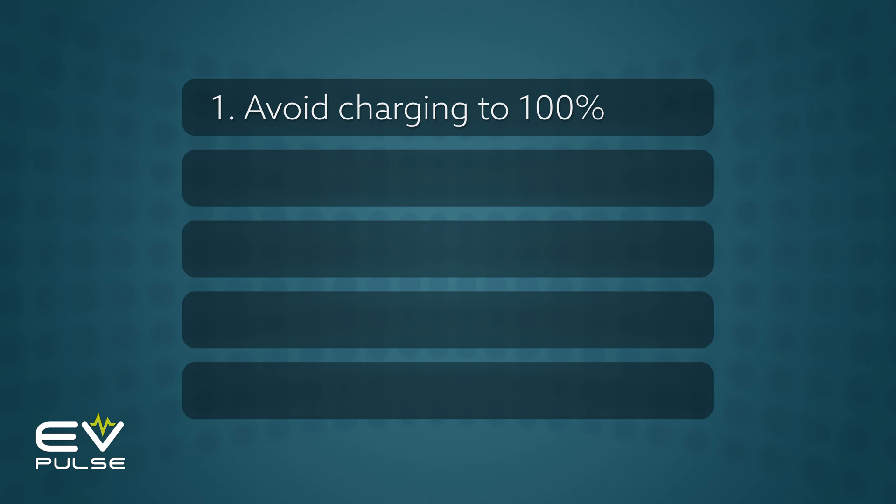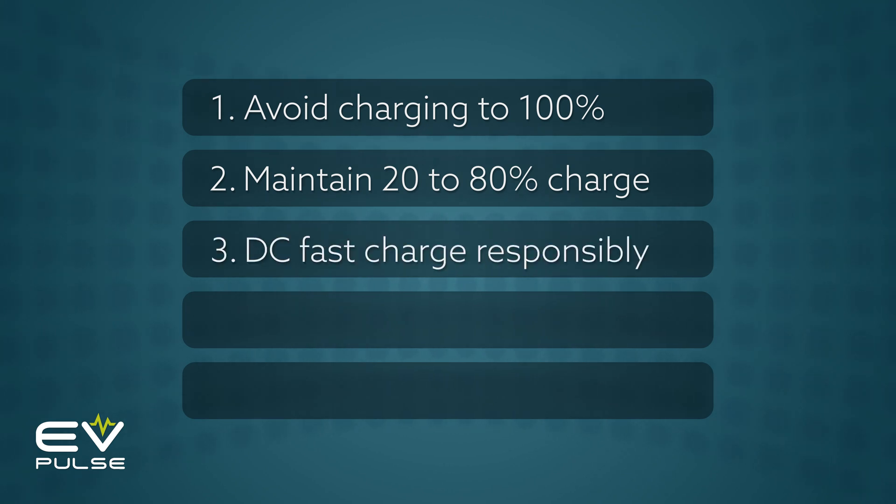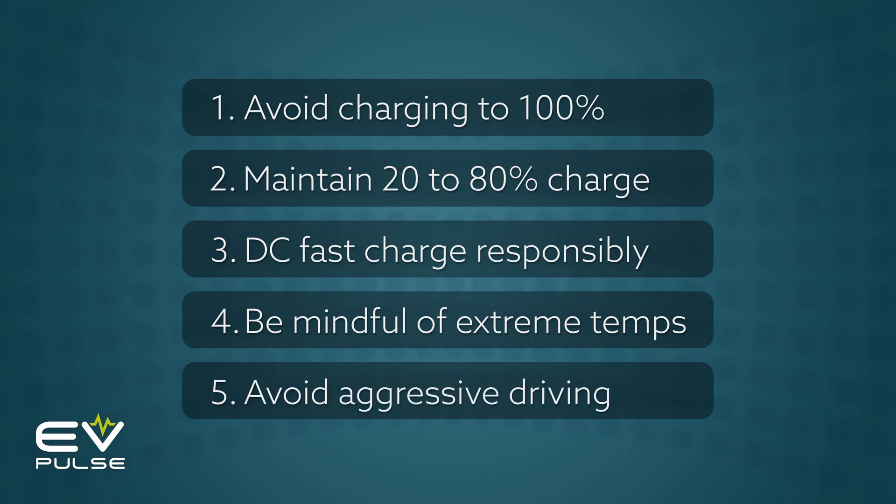But again, for the most conscientious of you out there: avoid charging to 100%; try to keep the battery's state of charge between 20 and 80%; DC fast charge responsibly; be mindful of extreme temperatures; and number five, avoid aggressive driving — like, all the time.